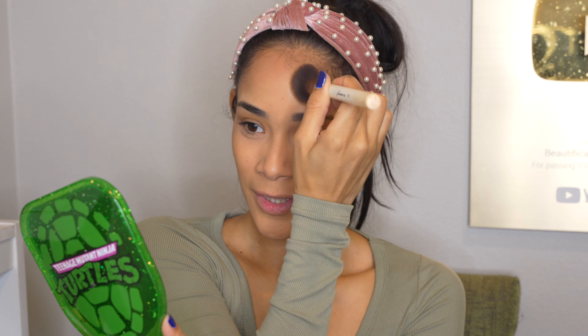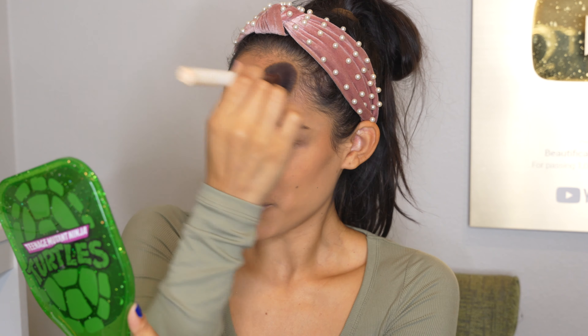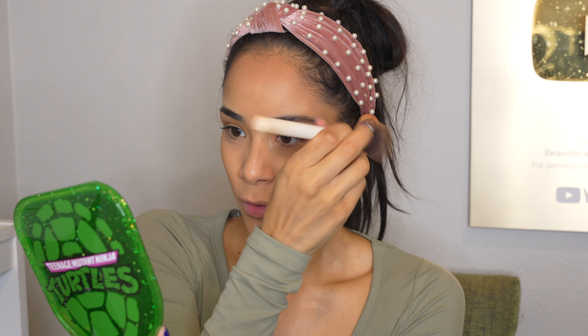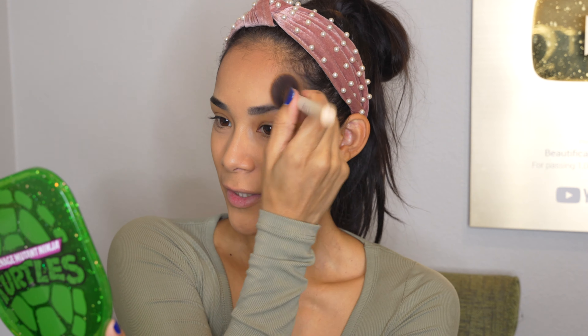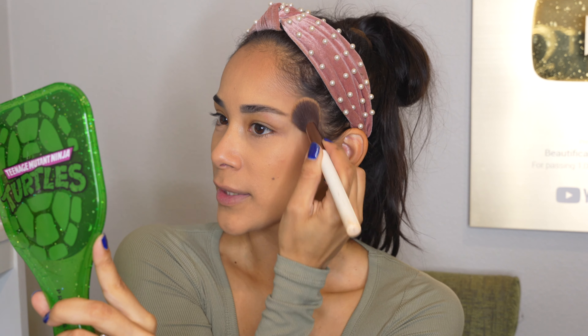Not everyone has to do it like this — it depends on your forehead. If you have a smaller forehead you might just need it on the sides or just on a small part. My forehead is big so I need it all over. Just make sure the tone is even — you don't want it darker on your forehead than on your cheekbones. Blend it out really nicely.